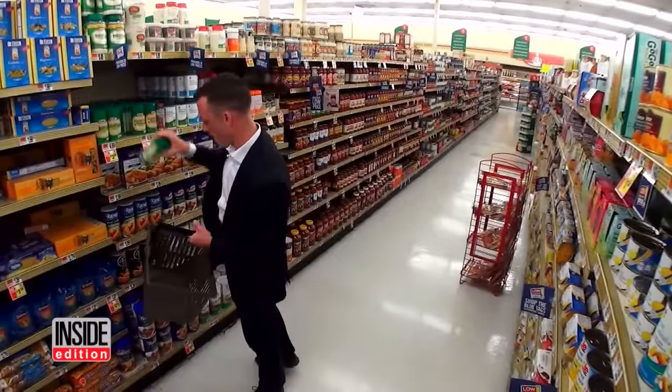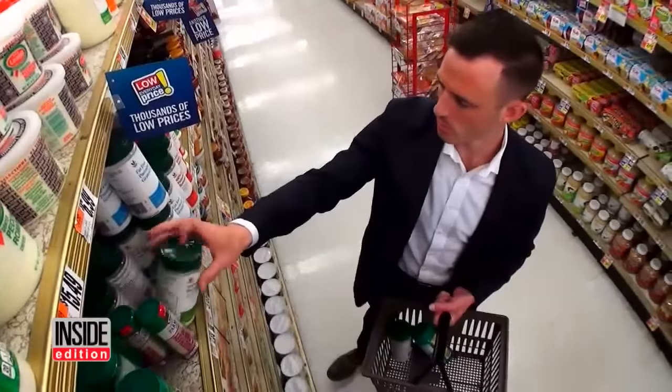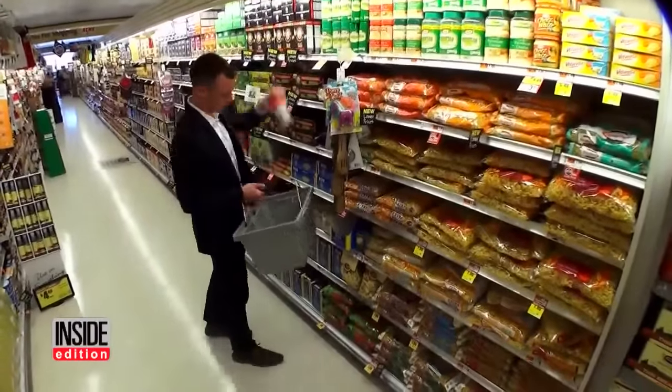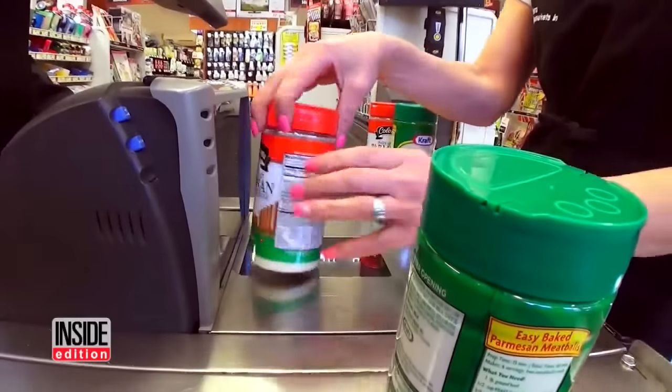But what about the grated Parmesan cheese you buy at the local supermarket? You'd expect it's 100% cheese, right? Well, not so fast.